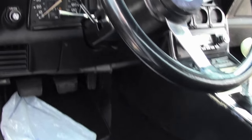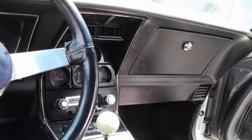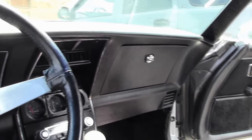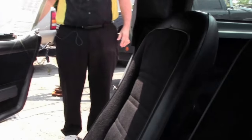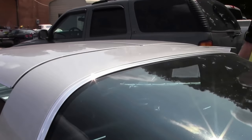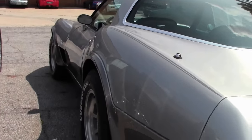Surely a car for your favorite collection, favorite road, or just to enjoy. Interior of the car is in excellent shape, just as nice as the outside. Truly a time capsule, folks.